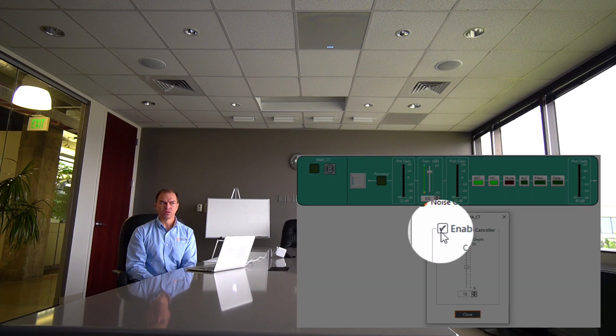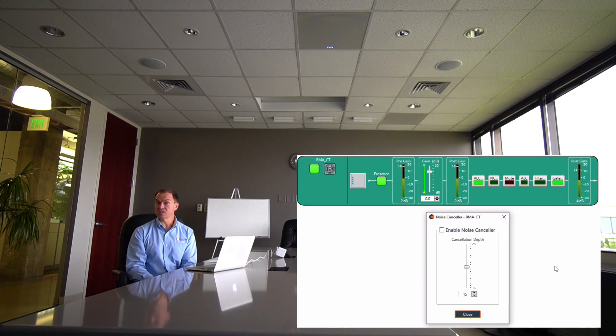Additionally, its 25 dB of noise cancellation can contain even the worst air handlers or a noisy fan while still maintaining intelligibility. Notice we've disengaged the noise cancelling function. Now notice the difference with it turned back on.